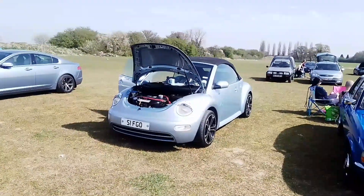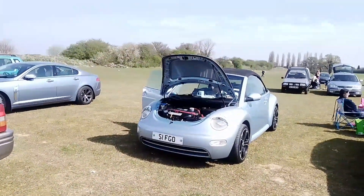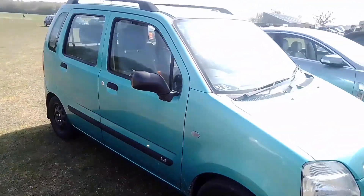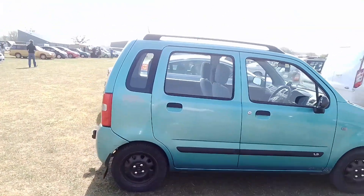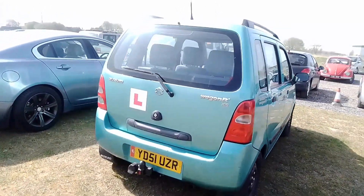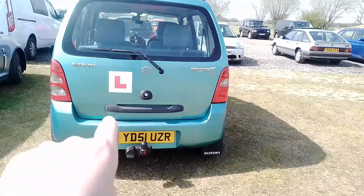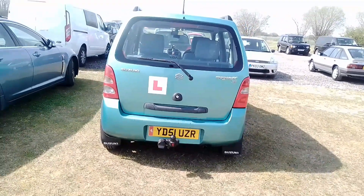Got a lovely V5 Volkswagen Beetle wheel. We've also got here a Suzuki Wagon R — also known if you're a Vauxhall fan as a Vauxhall Agila. This was a joint venture between Suzuki and Vauxhall. This is a Wagon R Plus. I always thought it funny with these cars that they have a number plate recess, and then they had the number plate on the bumper. A bit weird.